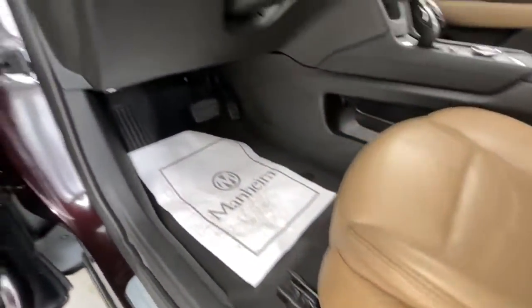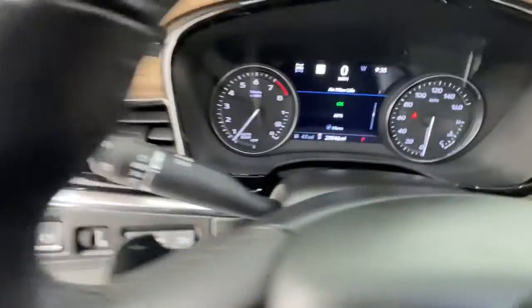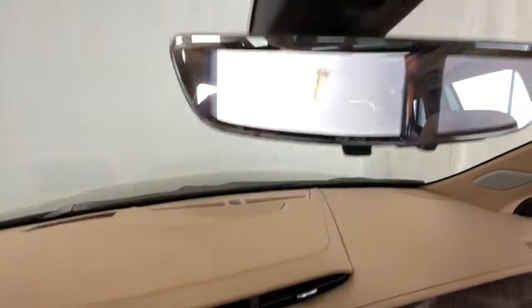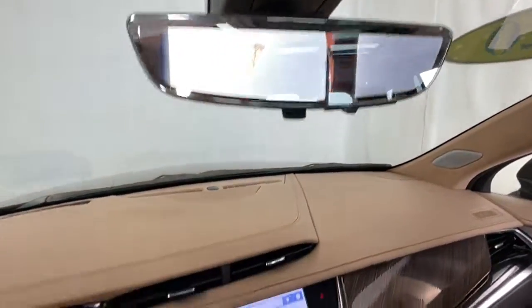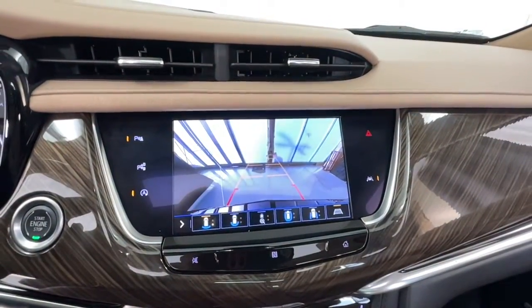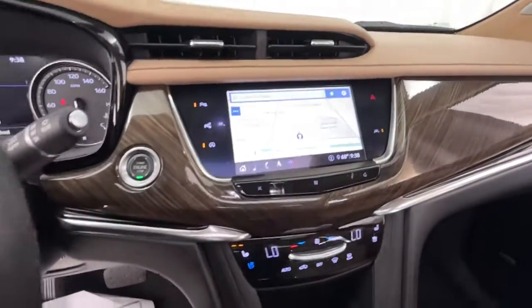Quick, agile and luxuriously appointed, this family-friendly vehicle inspires confidence while its amenities wow and delight. These are just some of the great options this vehicle comes with: sun moonroof, satellite radio, power passenger seat, premium sound system.